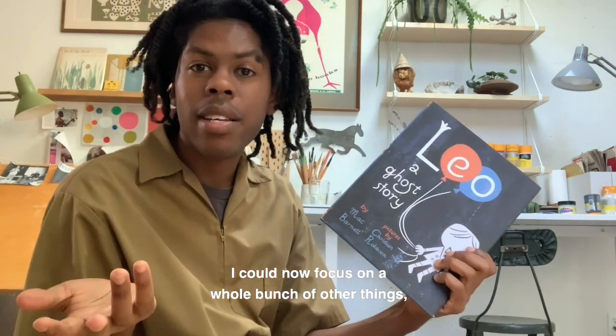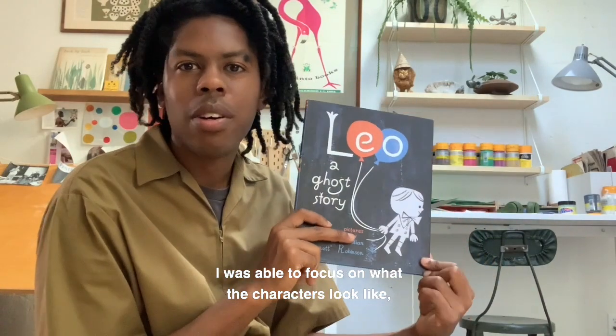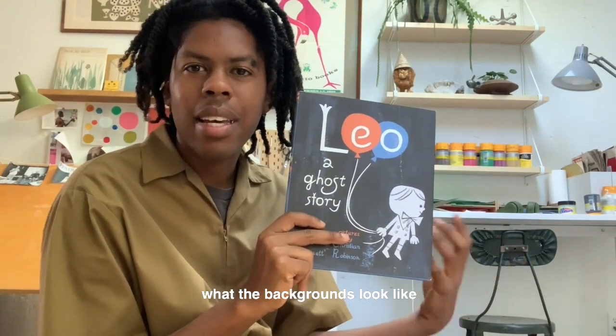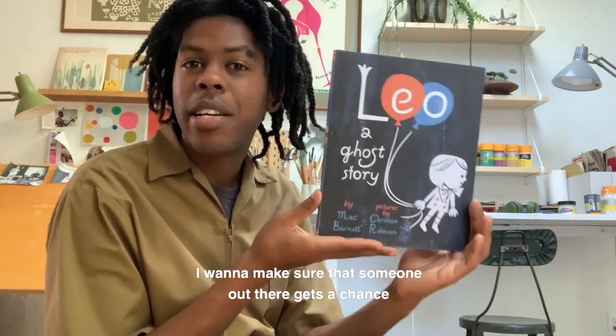I could now focus on a whole bunch of other things because I wasn't worried about all the different colors I could use. I was able to focus on what the characters look like, what the backgrounds look like, and just able to have a lot more fun with the book.